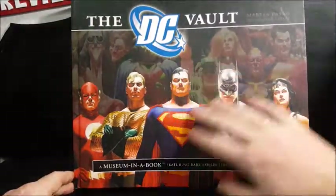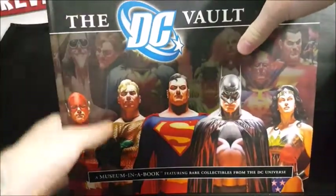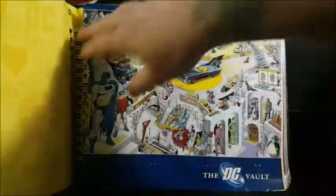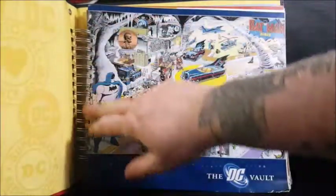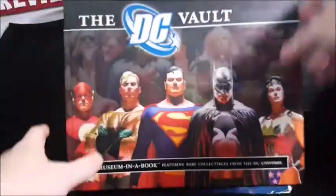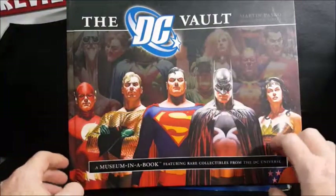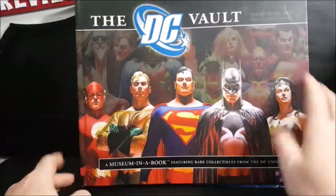As you can see here, it's a hard bound book and inside it's got not your standard binder but it still has spiral rings holding everything inside. You have a nice image of the Alex Ross designed cover of the Justice League.